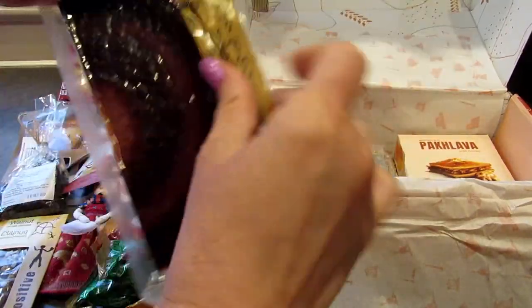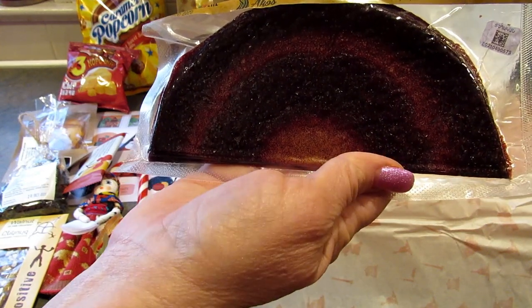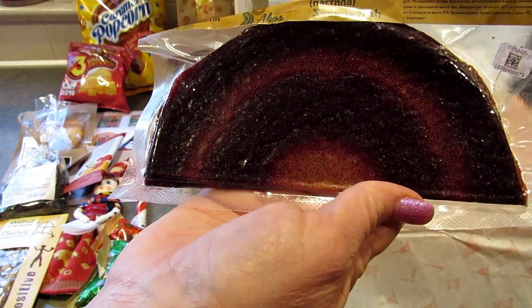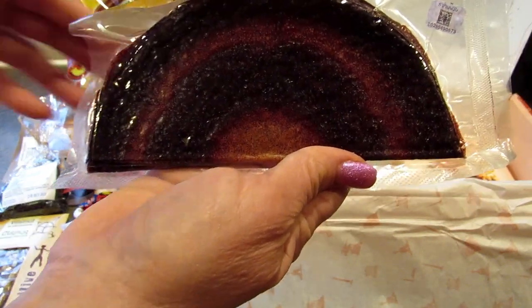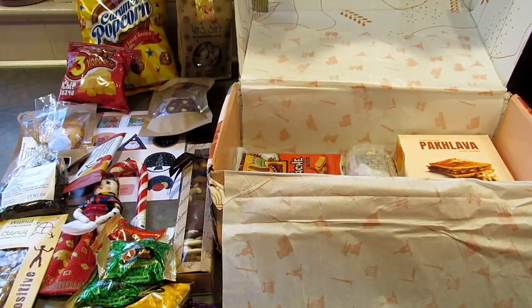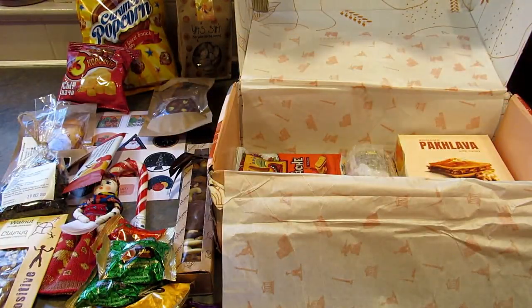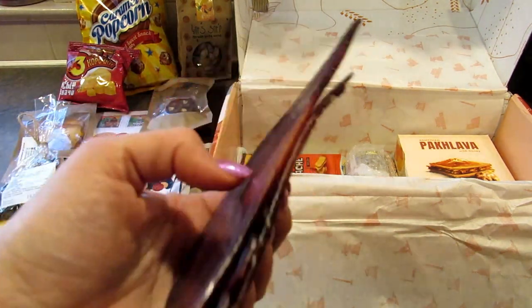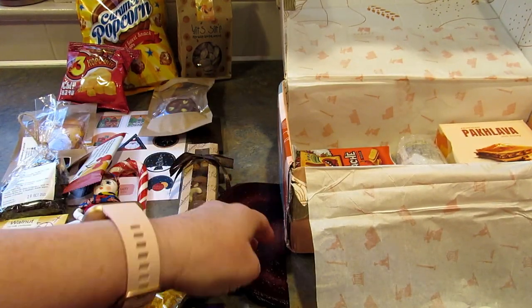Alright, so here we have some more lavashes — this is Akos sour lavash and they are in peach flavor. The last ones I tasted reminded me of fruit leather. I broke off part of it and I'm going to give this a try. It's very tasty — it's basically a really really chewy fruit leather, but it's good, I like it.